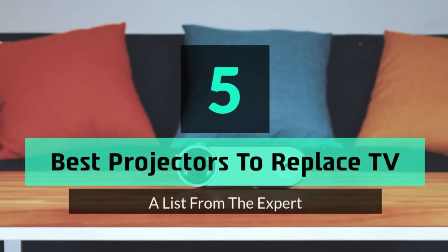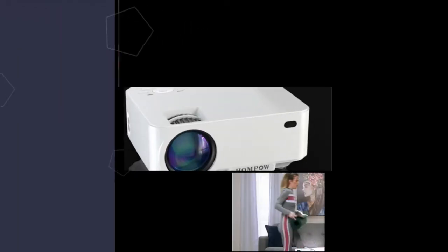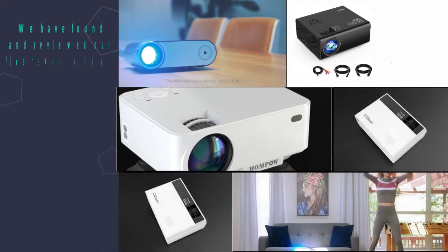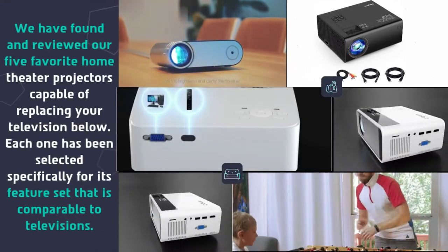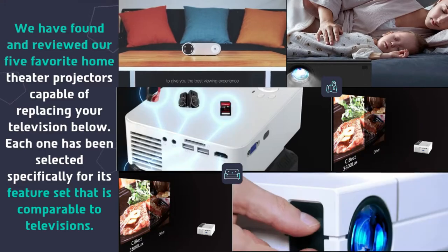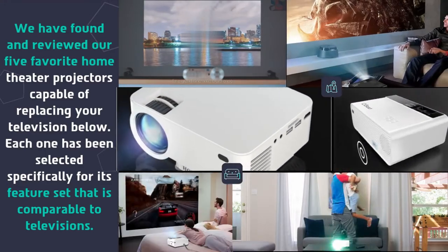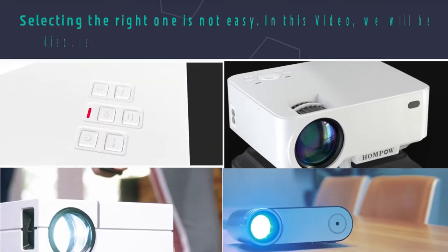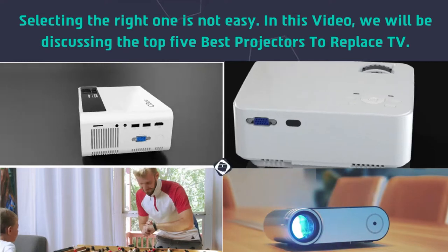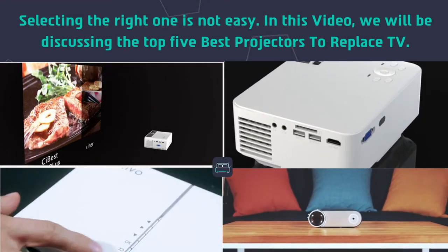Hey guys and girls, in this video we are going to take a look at the top 5 best projectors to replace TV. We have found and reviewed our 5 favorite home theater projectors capable of replacing your television. Each one has been selected specifically for its feature set that is comparable to televisions. In this video, we will be discussing the top 5 best projectors to replace TV.